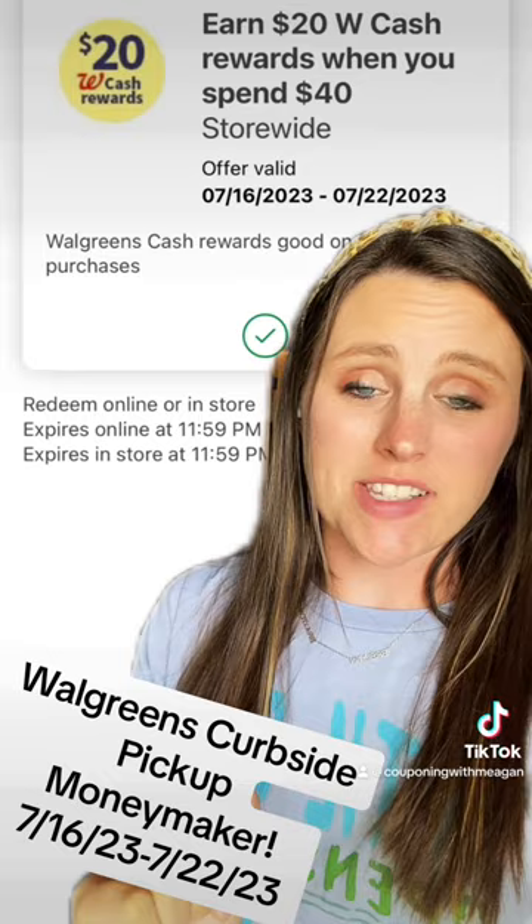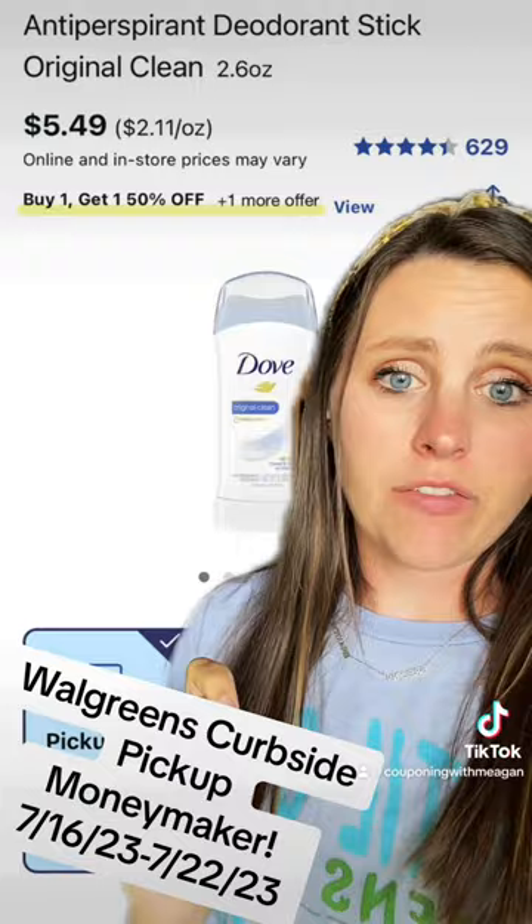You're gonna grab two Dove deodorants for $5.49 each — buy one, get one 50% off. Clip this $7.50 off of two digital coupon.